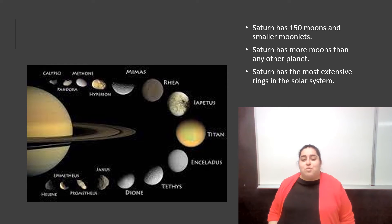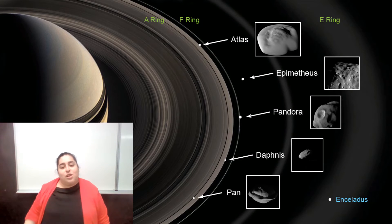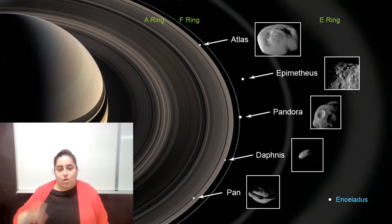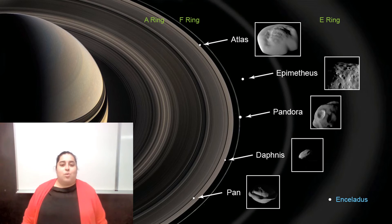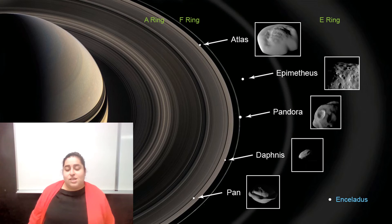Saturn also has the most expansive rings in the solar system. If you guys can take a look right there, we have three different rings: the A ring, F ring, and E ring. You can see them all there — they're all distanced from each other. Inside the rings, we have materials like Pan and Pandora, and that's what makes up most of the rings. Saturn's rings are very expansive.